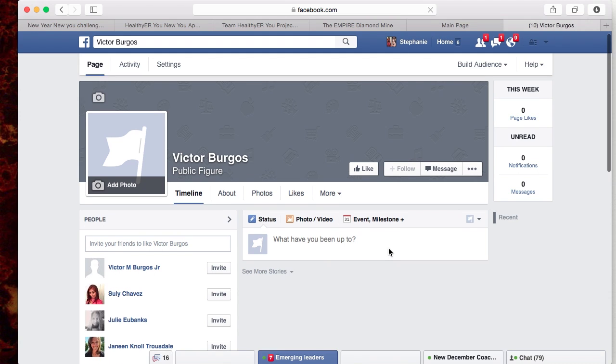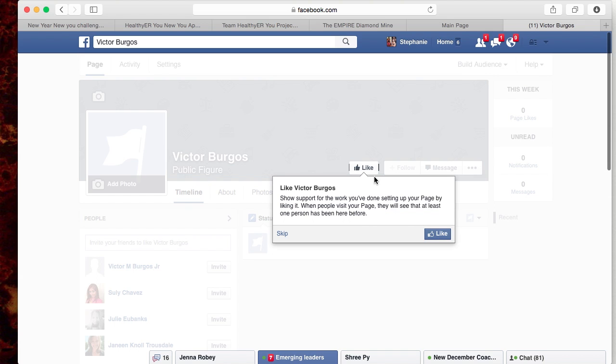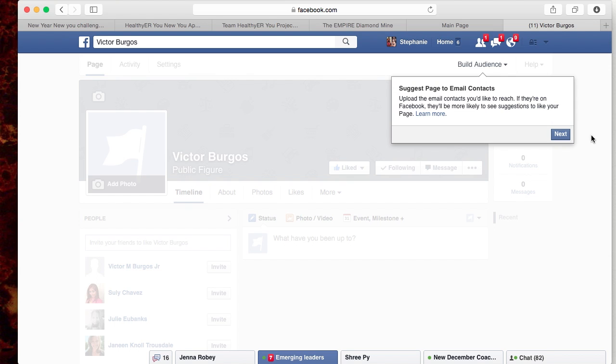Once you start your page, you'll skip through the steps — here's your page, here's your activity, here's your settings. Press Next, and it'll ask if you want to like your page. Sure, of course — why not be your own first supporter. The page is going to have its own set of messages, its own message box, its own notifications, and it's going to let you know how many page likes you've had for the week. Press like, and then it asks if you want to suggest the page to email contacts. Press Next.